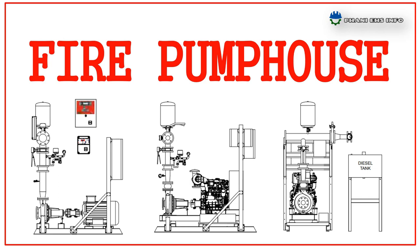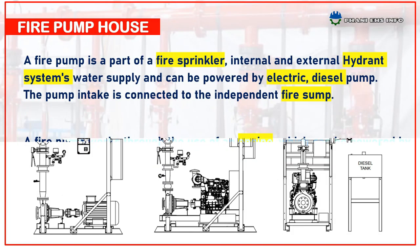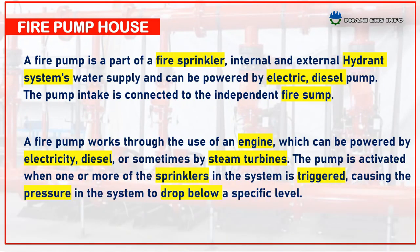Hello everyone, this is Fanny, you are watching FannyHSinfo. Today I come up with the topic: fire pump house. A fire pump is a part of fire sprinkler and hydrant systems water supply, and can be powered by electrical or diesel pump. The pump intake is connected to the independent fire sump.